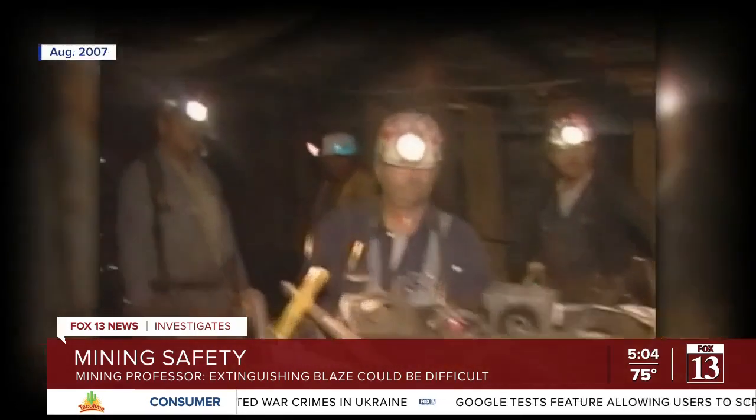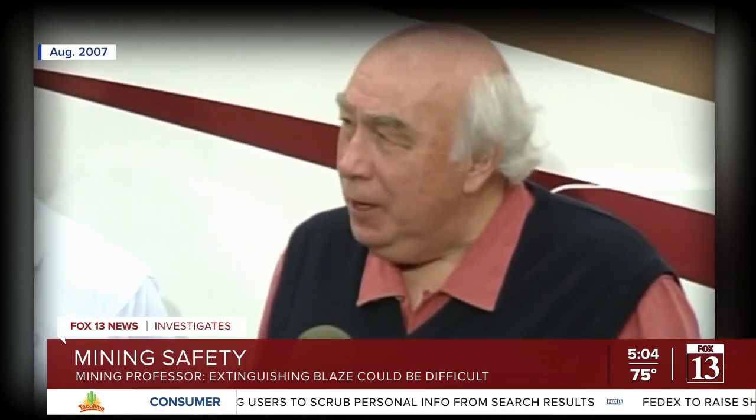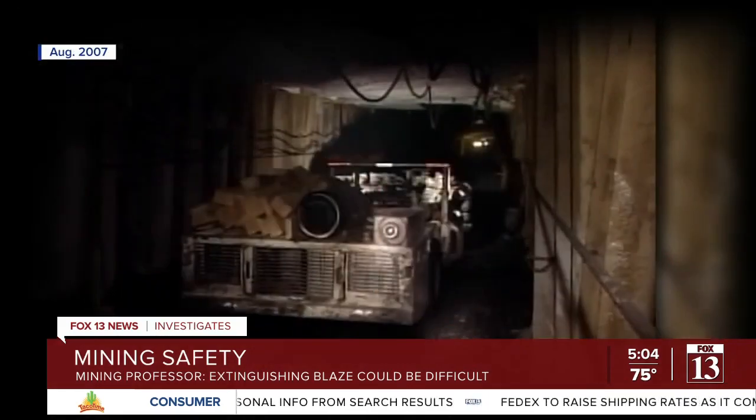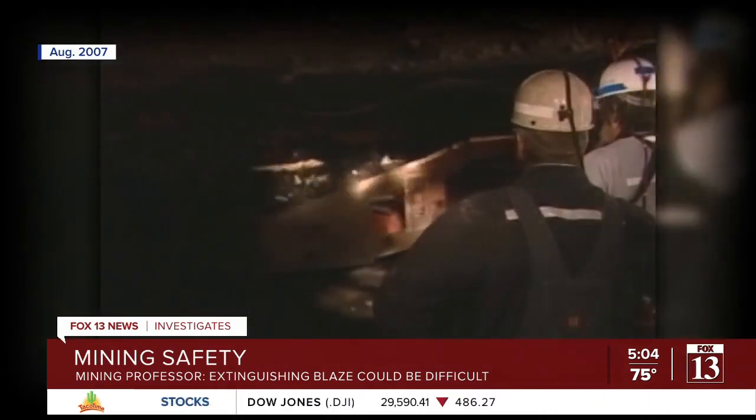Here's another historical connection to Utah's current mine fire. Lila Canyon is owned by the successor to Murray Energy, which was owned by the late Bob Murray. In 2007, collapses at Murray's Crandall Canyon Mine — in the same county as Lila Canyon — killed nine people. Reporting in studio, Nate Carlisle, Fox 13 News, Utah.